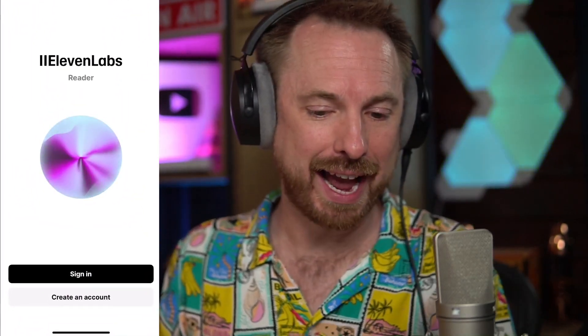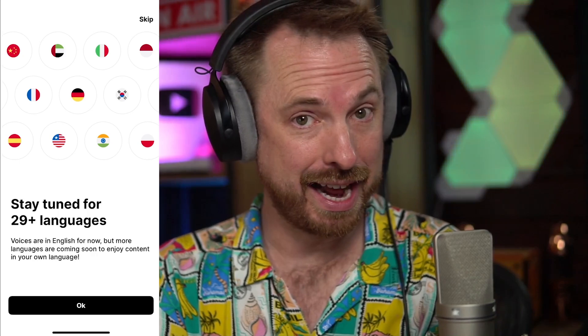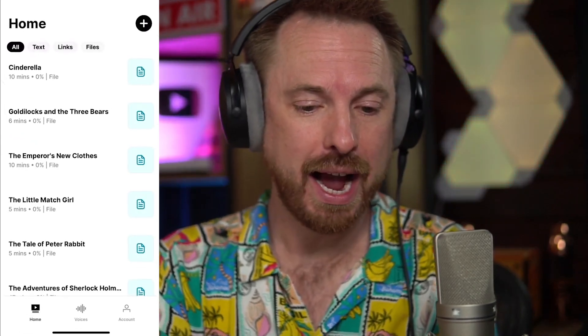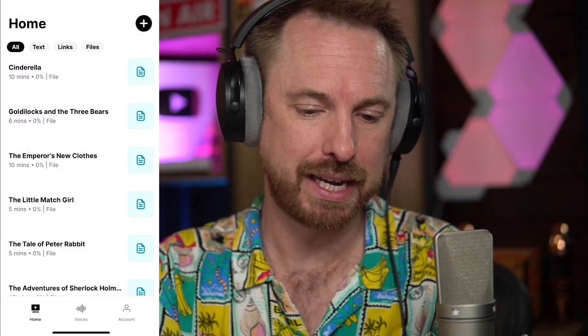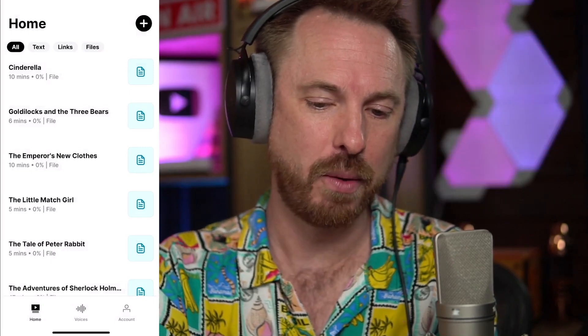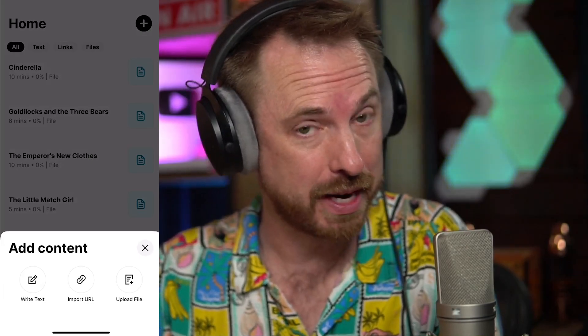Sticking with mobile, let's look at the new app from Eleven Labs. We know Eleven Labs make great AI voices, but they've now got a reader app that you can sign into with your Eleven Labs account and have pretty much any content read aloud to you. Voices are presently in English but multilingual support is coming soon. Let's click the plus icon and add some content for Eleven Labs to read aloud.